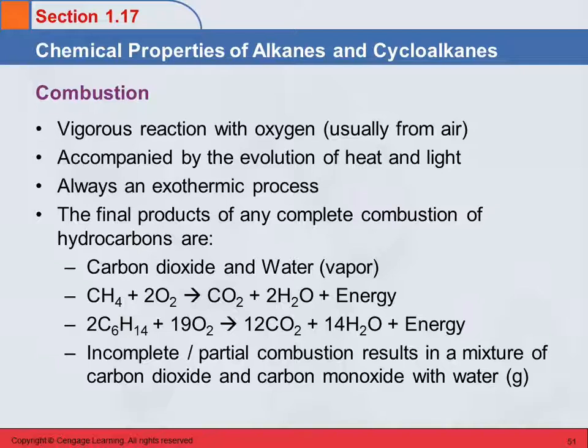Propane is an alkane — does propane burn? Do you live in the country? Do you have a gas barbecue? That's propane. Does it give off heat? That's why we burn it. It gives off light also. A butane lighter — that's a cigarette lighter — it makes light too. Those are combustion reactions of alkanes.